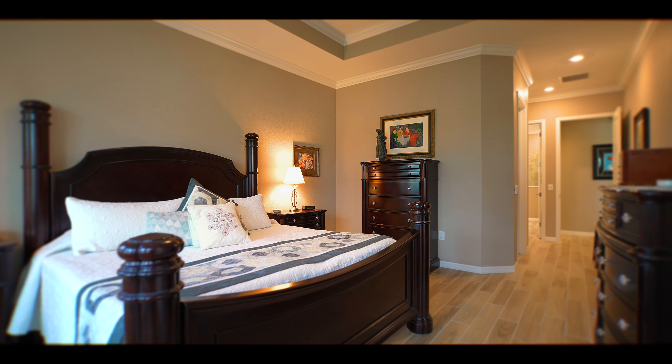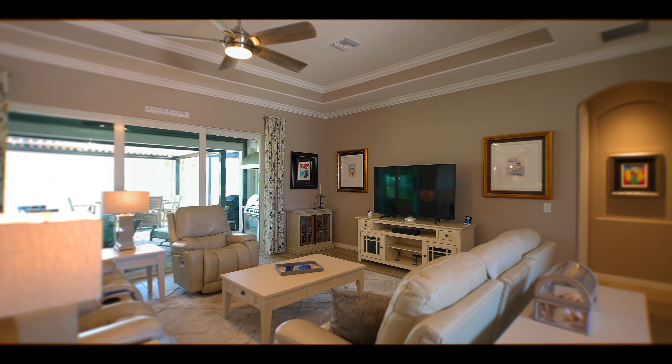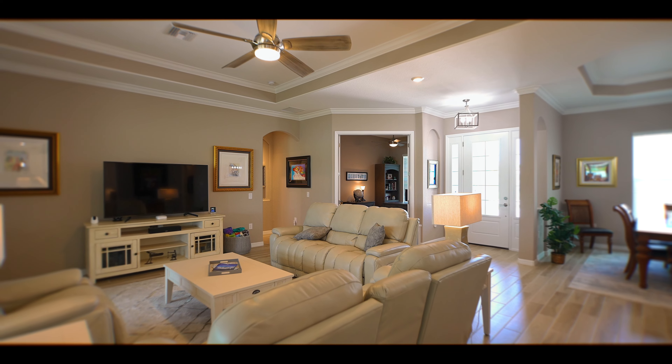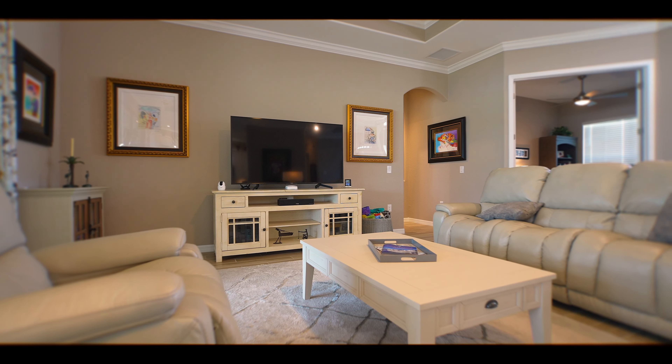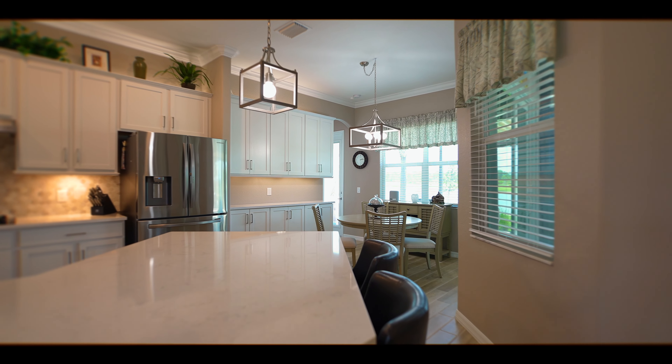Discover the world of comfort and sophistication as you step into the Grand Master Suite, a tranquil haven that invites relaxation. With two guest rooms and a versatile den or office, this home offers abundant space for all of your needs. The open-concept great room, dining room, and breakfast nook cater to your lifestyle and entertainment desires.